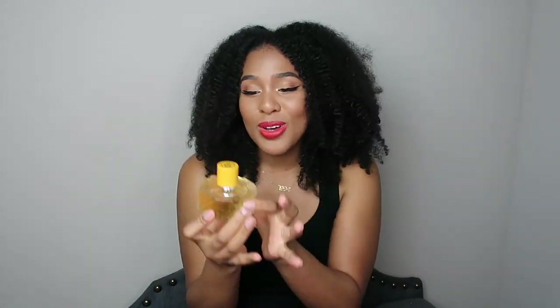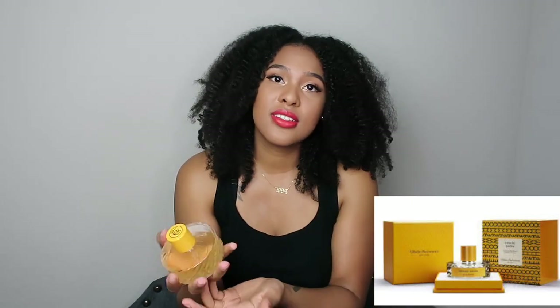The only thing I don't like about this fragrance is the shape of the bottle — it's very bulky and takes up a lot of space. But if you have this sitting on your vanity, dresser, or wherever you store your fragrances, that'll look nice. I'm going to show you guys a clip of what the box looks like.